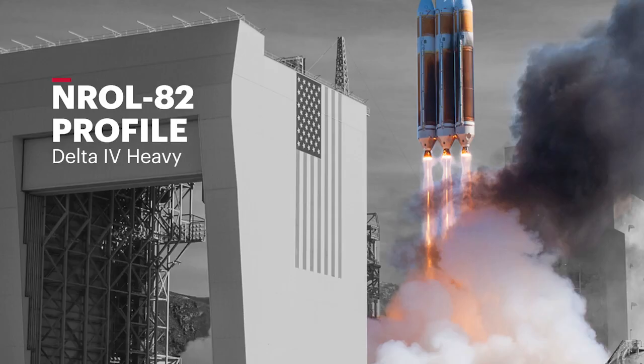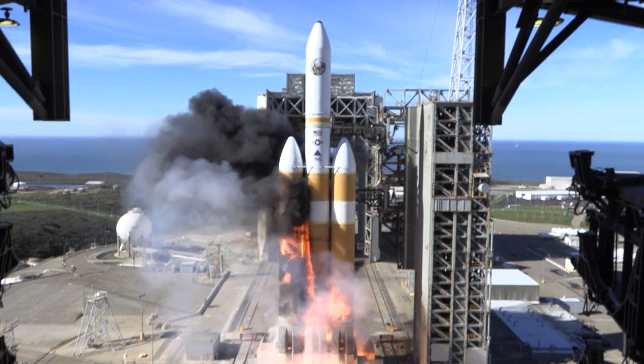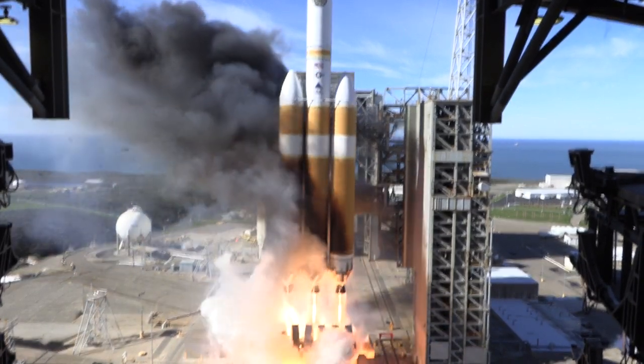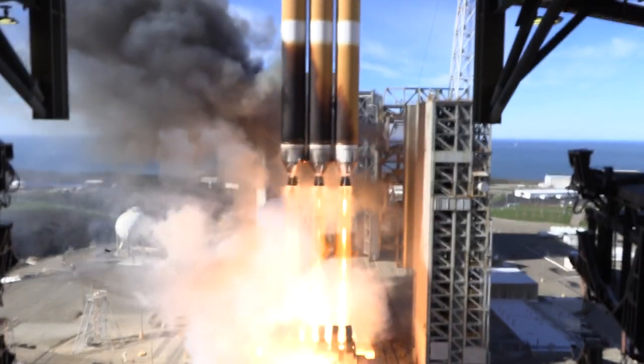Five, four, three, two, one, and liftoff of the United Launch Alliance Delta IV heavy rocket.